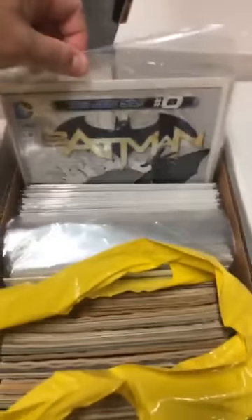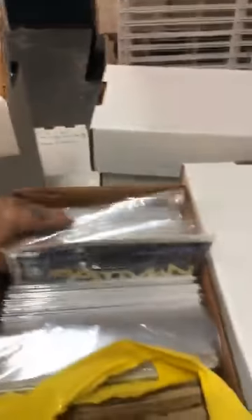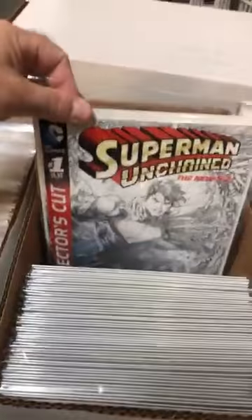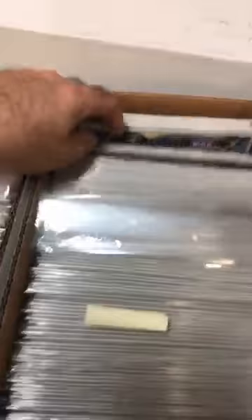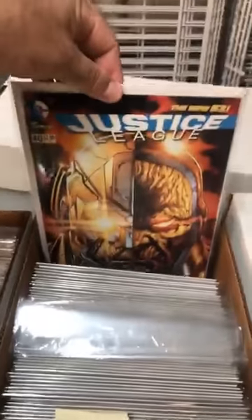You have Batman and Robin — looks like the whole run — Batman 52 including number one, which is a good one. You have the Talon, the whole run. Batman Eternal, the whole run. Unchained Superman, the whole run. Forever Evil, Justice League basically the whole way through. Number 40 is a good one.